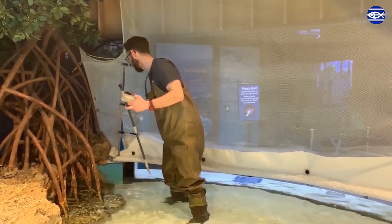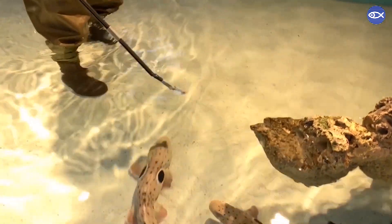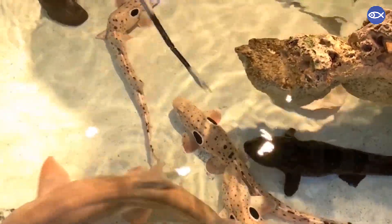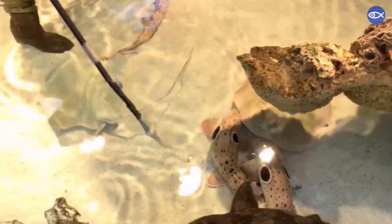Even though I'm in the touch tank, I still need to respond to the rest of the team on the radio. I have to be available all day, especially while we're closed, keeping close contact with all the aquarists here in the building.